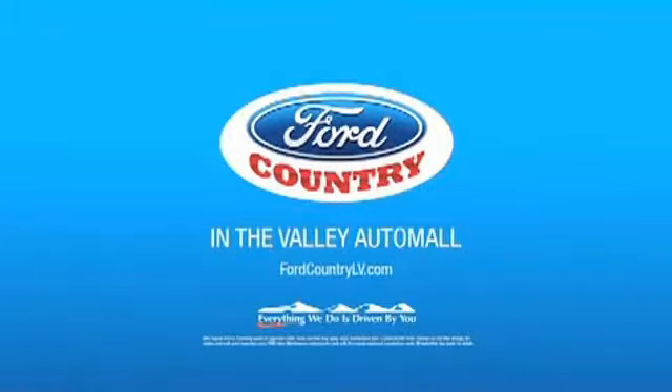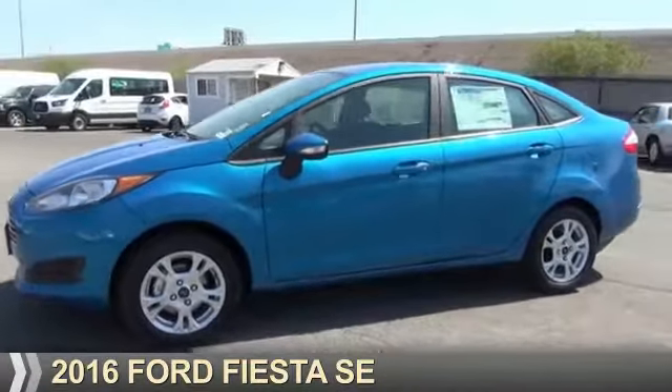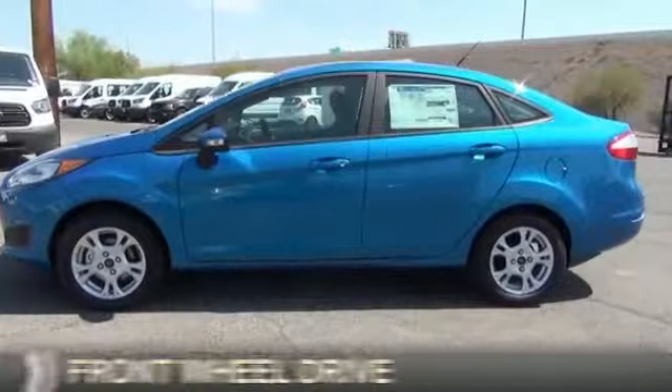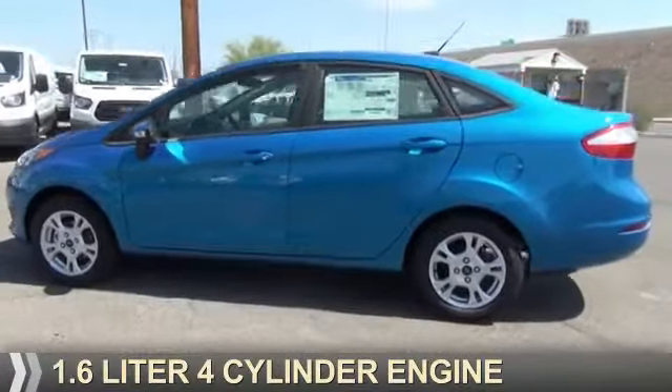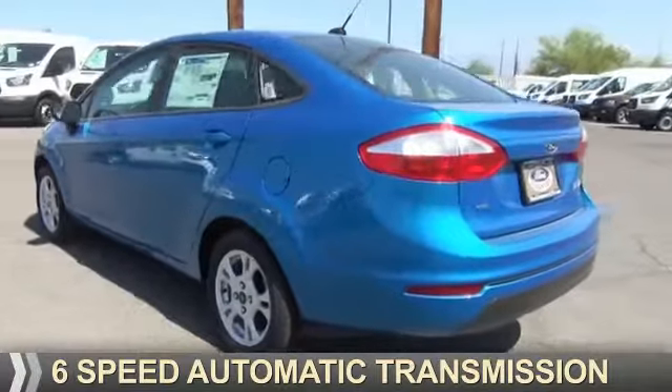Visit Ford Country in the Valley Auto Mall today. Presenting the 2016 Ford Fiesta. It's powered by front wheel drive, a 1.6 liter, 4-cylinder engine, and a 6-speed automatic transmission.